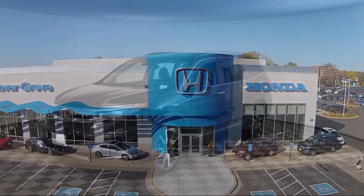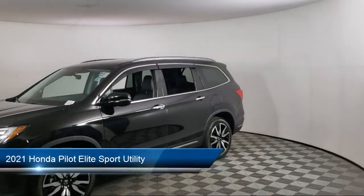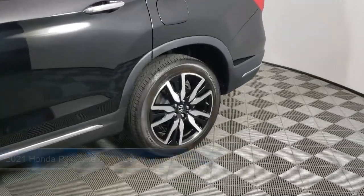Welcome to Invergrove Honda, and here's a look at another one of our great vehicles for sale. It comes equipped with ventilated front seats, rain-sensitive windshield wipers, and third-row seating.